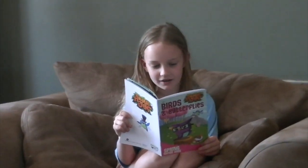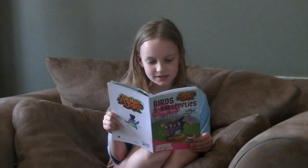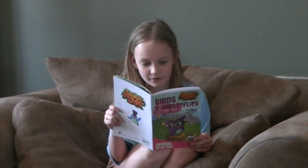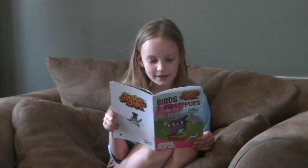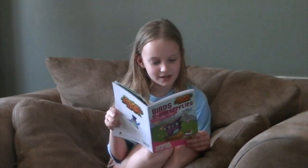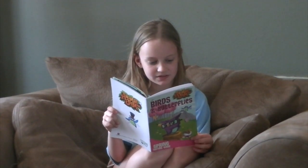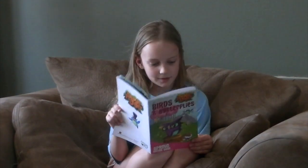Hummingbirds are omnivores, which means they eat both plants and animals. Hummingbirds love nectar, a sugary liquid made by plants, and some people like to place special bird feeders in their garden to attract hummingbirds. There are over 300 species of hummingbirds that exist in the world and they all live in the Americas.